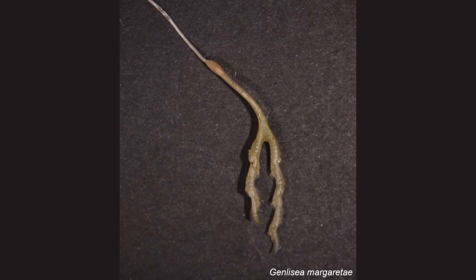The Rhizophyll is a tubular, subterranean, usually without chlorophyll leaf, with positively geotropic growth. The Rhizophyll is divided into several regions: a stalk that connects the leaf to the stem, and a hollow bulge called the Vesicle, or digestive chamber.